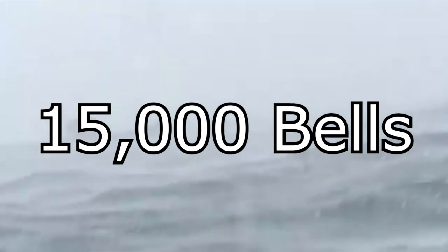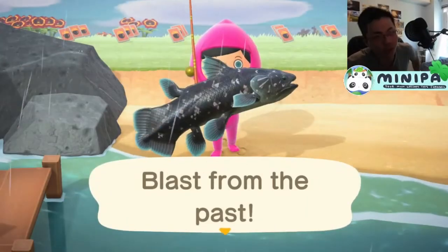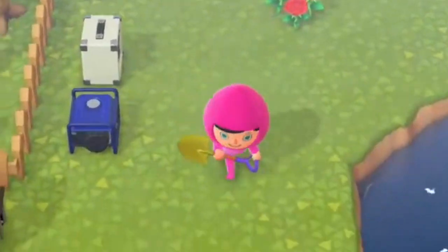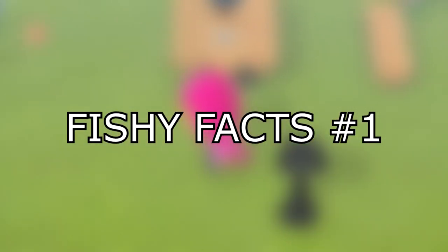We all know the fish that spawns only in rain, worth 15,000 bells, and is notorious for being mistaken for sea bass. But what about that fish in real life? Hello your buckets, I'm Minipa, and I present to you the first episode of Fishy Facts.